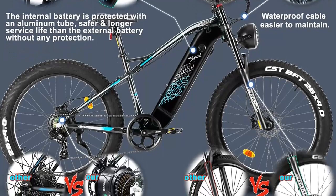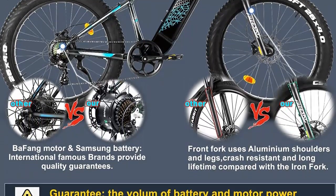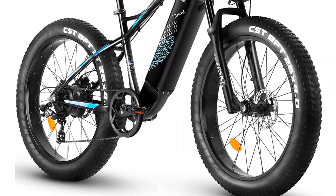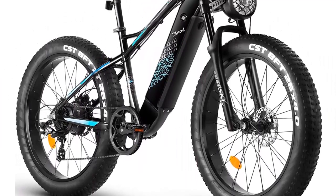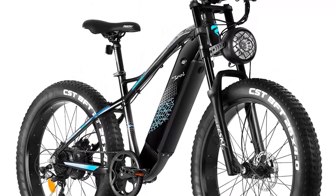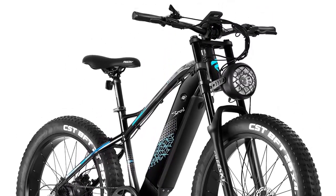The FreeSki electric mountain bike is 85% pre-assembled and easy to install, and FreeSki offers a professional warranty on every electric bike. If you have any questions or concerns, you can contact FreeSki for excellent customer service. With all these features, the FreeSki electric mountain bike is the perfect choice for long-distance travel and exercise.